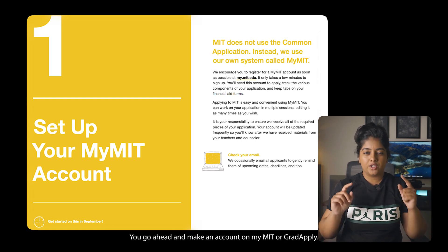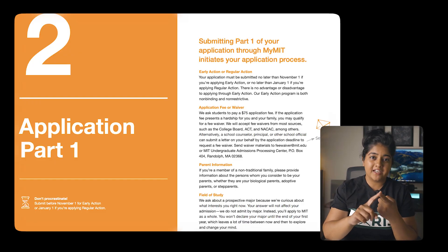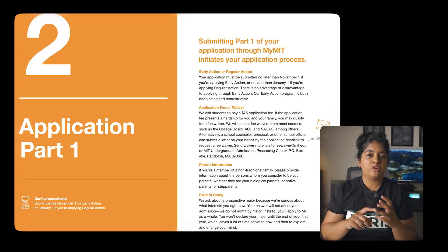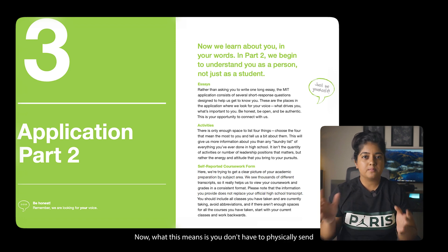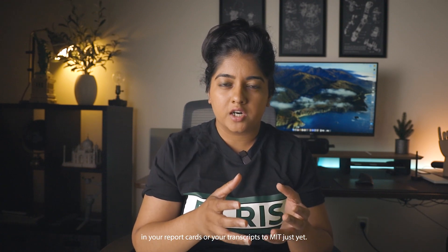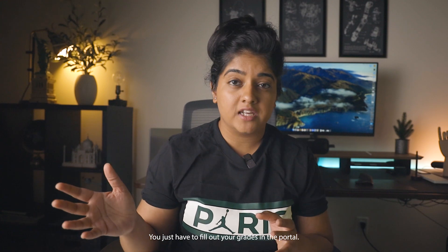Step one is the easiest — you go ahead and make an account on MyMIT or GradApply. Step two is deciding which decision you're applying for, the degree you want, the field you want to apply to, and your personal information — just the easy and basic stuff. Step three is your essays, activities, and your self-reported high school marks. This means you don't have to physically send in your report cards or transcripts to MIT just yet — you just fill out your grades in the portal.